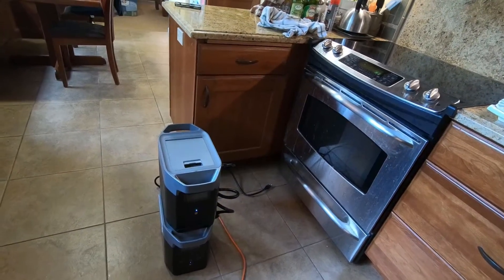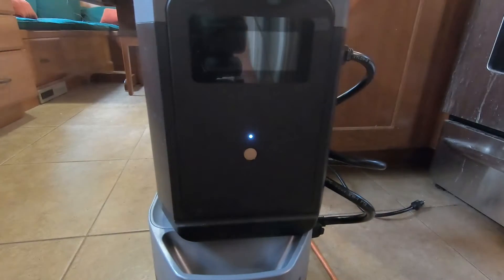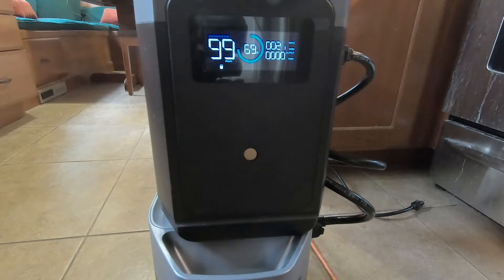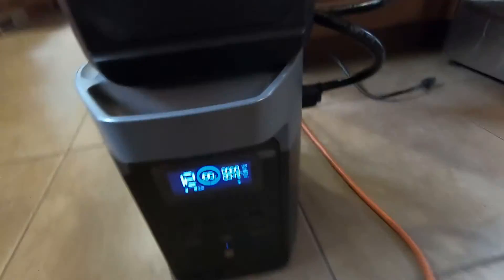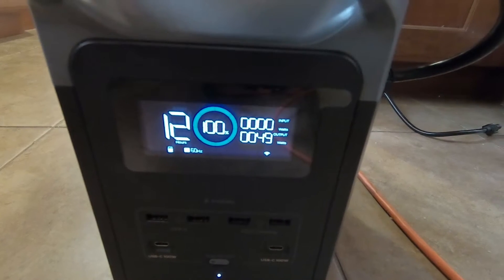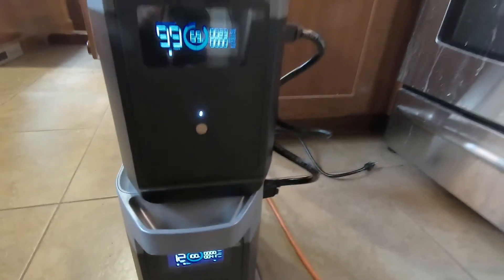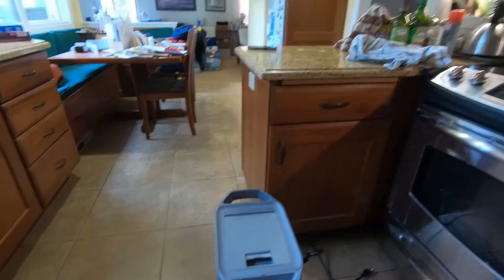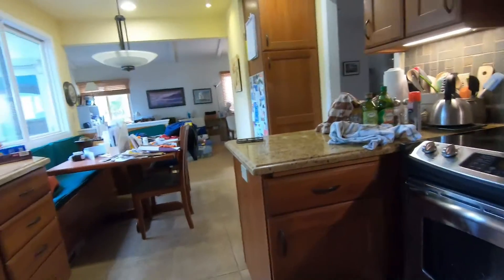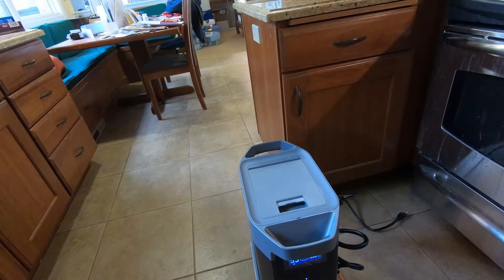Then we'll hook it up to the generator and recharge it — hopefully it'll recharge at 1,500 watts. Let's double-check the run time. The battery says it can run 99 hours and the main power unit says 12 hours. The refrigerator only draws power when it's actively cooling, so it doesn't draw all the time. We'll check every couple of hours and see how it goes.